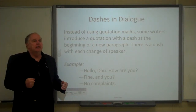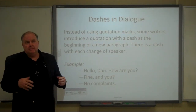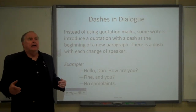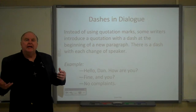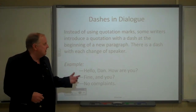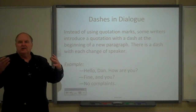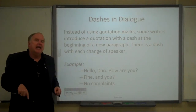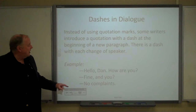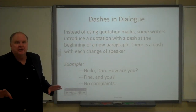Just recently I was reading a novel where the dialogue in the present was done the usual way with quotation marks, but there were some flashbacks — where a character was thinking back to something that happened earlier — and those dialogues were done with dashes to make a distinction.